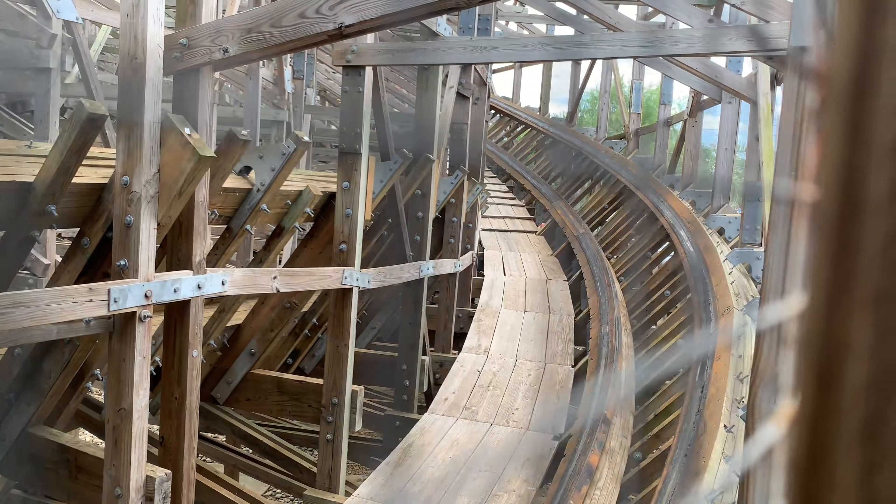It's super important that wooden coaster trains properly traverse the track or additional speed loss will occur. Thus it is very important that the track gauge and overall track profile are built to design to allow trains to roll freely through the layout. It seems Martin and Vlimix have since learned their lesson and have gone on to build some very high quality wooden roller coasters. Over the years, track work on Boardwalk Bullet has greatly improved and so has the pacing of the ride, although I still wouldn't say it runs as fast as it was designed to.